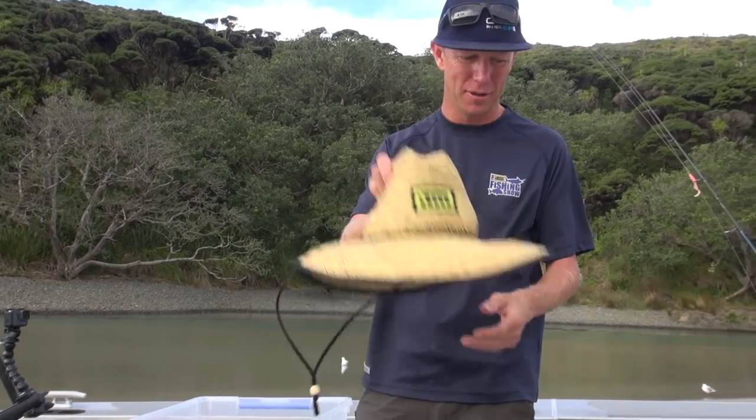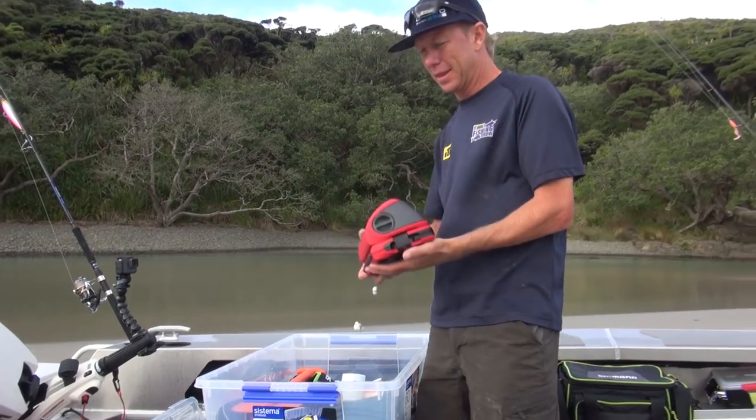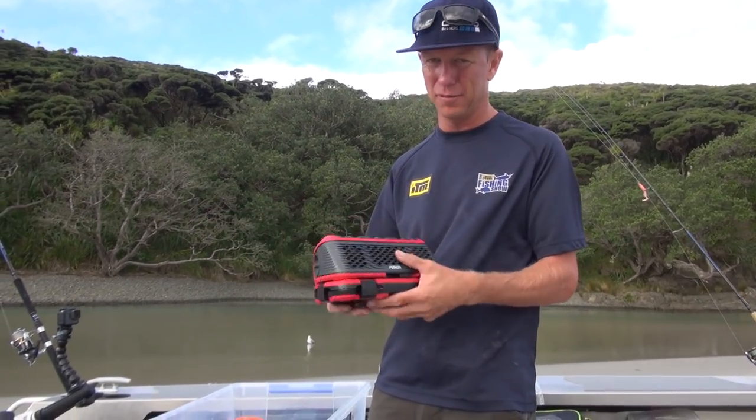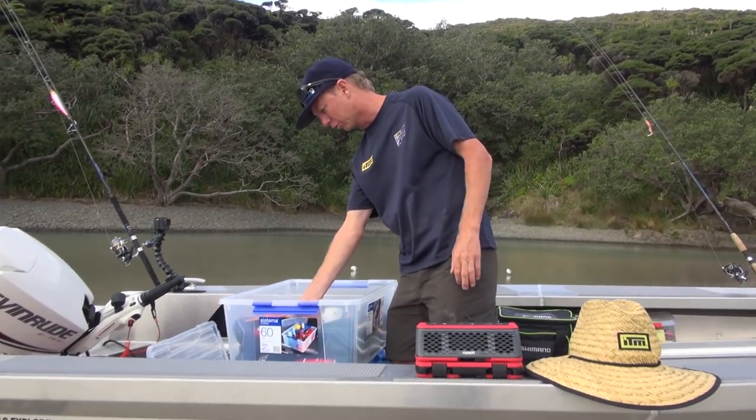A good sun hat — that keeps the sun off you. In the same vein, good quality sunscreen. This little number here: you can't have a hard-wired stereo on your little boat — well, Bluetooth speaker. This one, the Fusion Stereo Active, fully waterproof, IP7 waterproof.